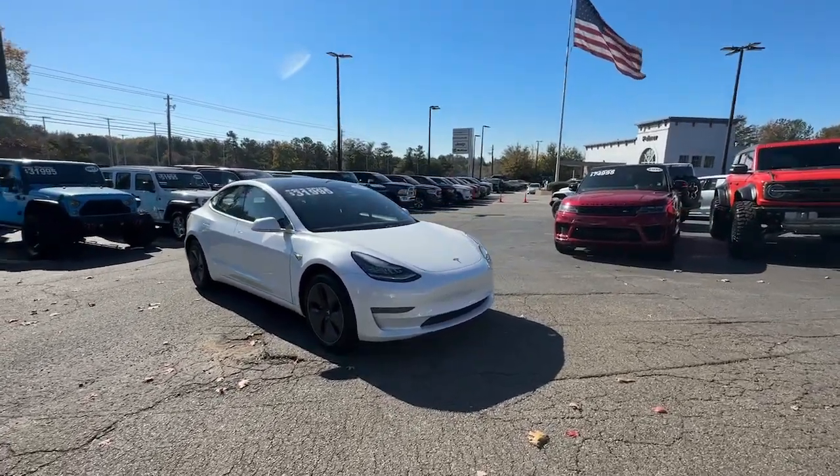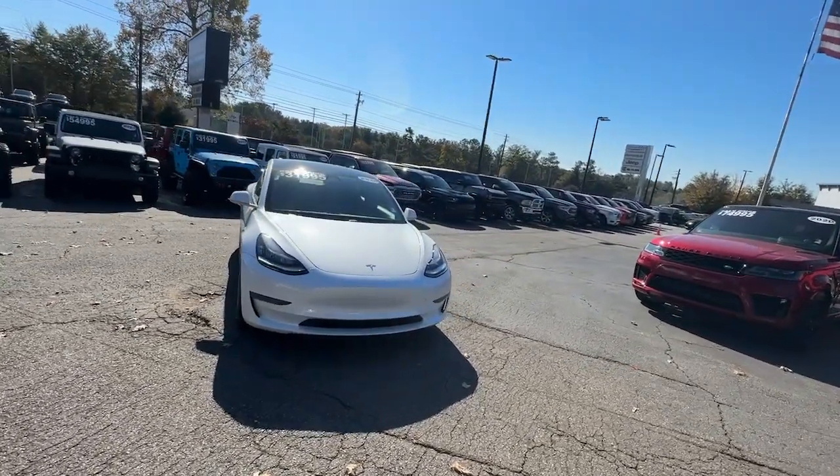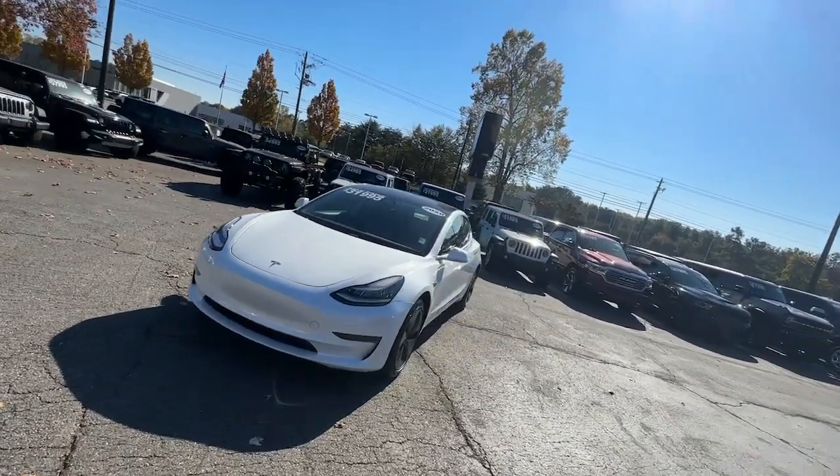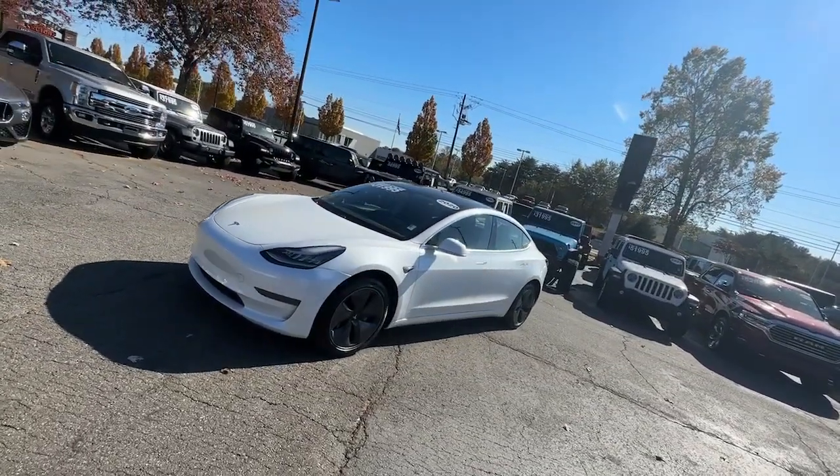Get into a car with value. 2020 Tesla Model 3. With less than 60,000 miles on the odometer, this vehicle stands out from the rest.